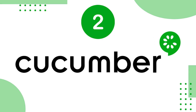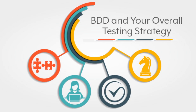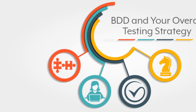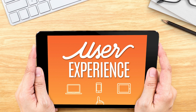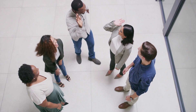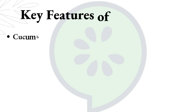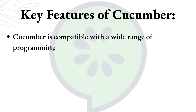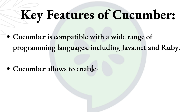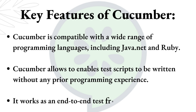Cucumber. Cucumber is an automated software testing tool that supports BDD, behavior-driven development. It boasts 20% of all testers and grabs the attention of most clients like PayPal. One of the great things about Cucumber is that it is free and available for use in several languages including Scala, Java, and Ruby. Key features of Cucumber: it is compatible with a wide range of programming languages including Java, .NET, and Ruby. Cucumber allows test scripts to be written without any prior programming experience, and it works as an end-to-end test framework.